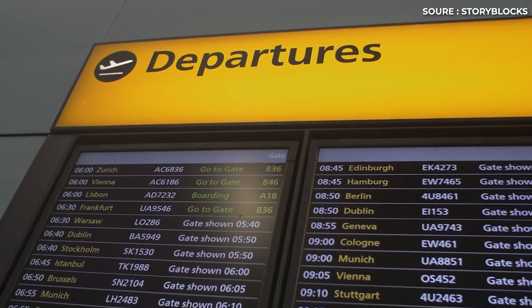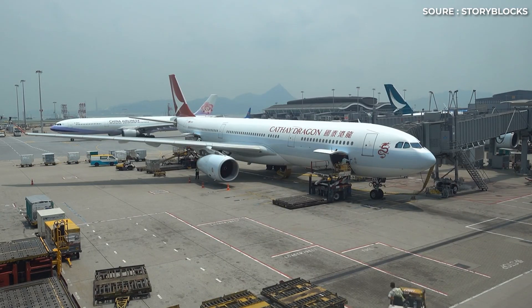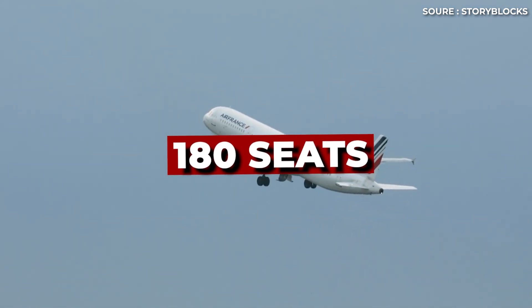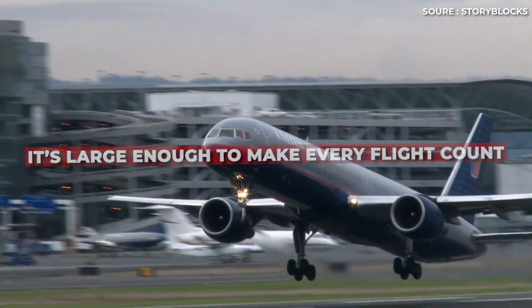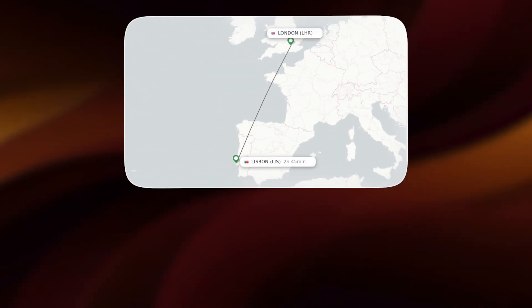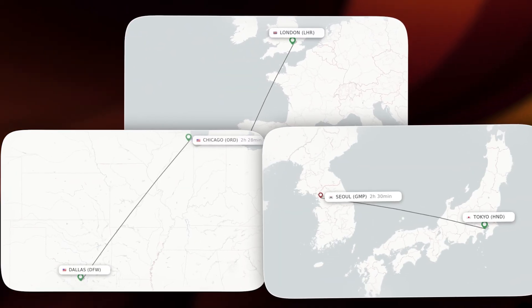Passengers get more choices for departure times when the airline maintains strong aircraft utilization — flying just enough to meet demand without wasting capacity. This is the delicate dance of airline scheduling, and 180 seats sits right in the middle of that equation. It's large enough to make every flight count, small enough to keep frequency competitive, and efficient enough to dominate short- to medium-haul markets. From London to Lisbon, Dallas to Chicago, Tokyo to Seoul — this seat count rules the skies.